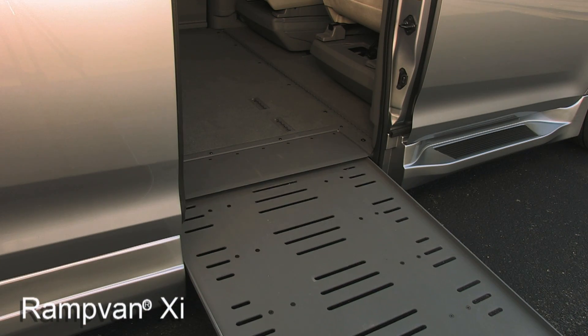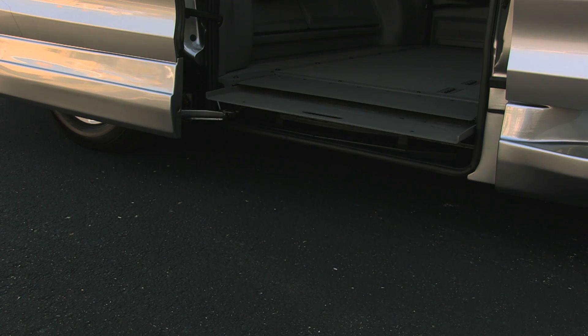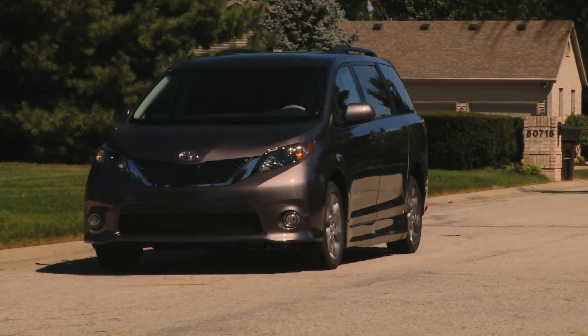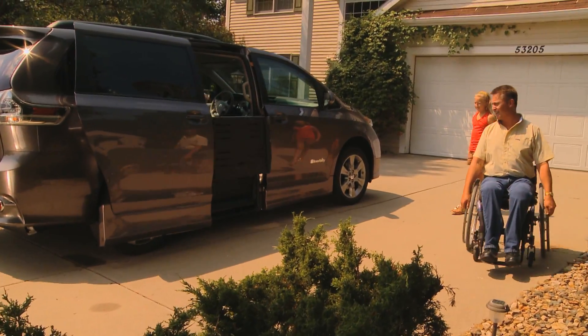The Ramp Van XT conversion is the choice for those who prefer an in-floor ramp design and an open passenger doorway. The removable seating allows you to choose exactly where you want to ride in the van — in the center, in the front passenger position, or even the driver's position.